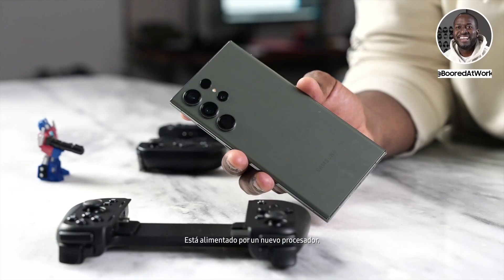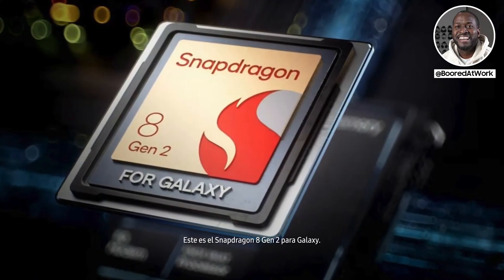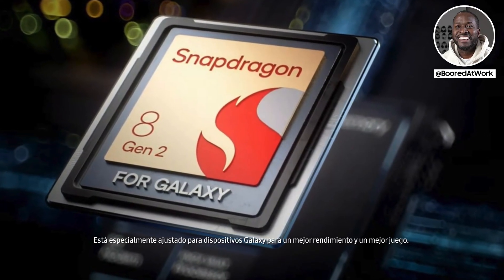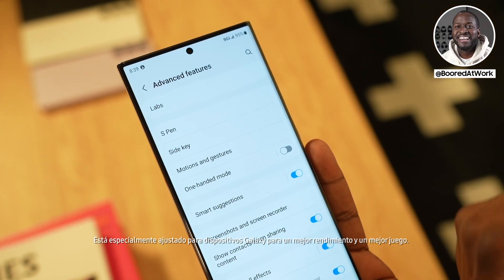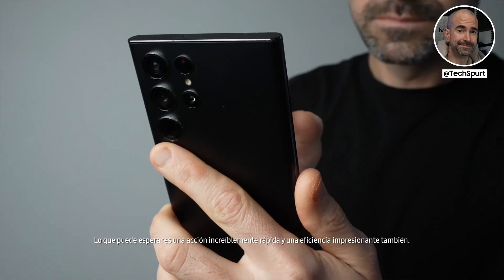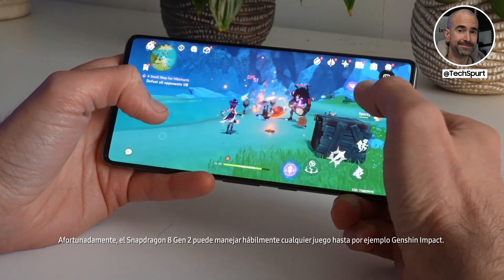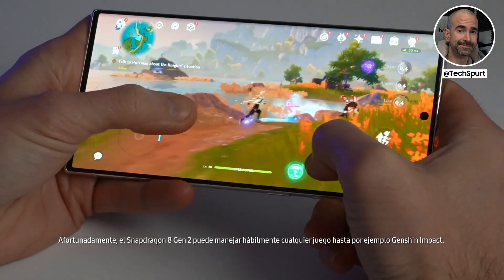It is powered by a brand new processor — the Snapdragon 8 Gen 2 for Galaxy, specially tuned for Galaxy devices for better performance and better gaming. What you can expect is blisteringly fast action and impressive efficiency too. The Snapdragon 8 Gen 2 can ably handle any game you throw at it, like Genshin Impact.